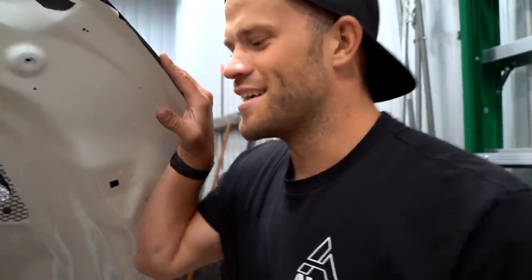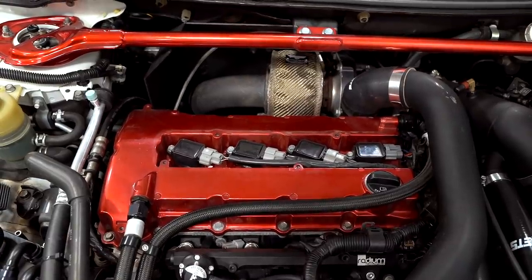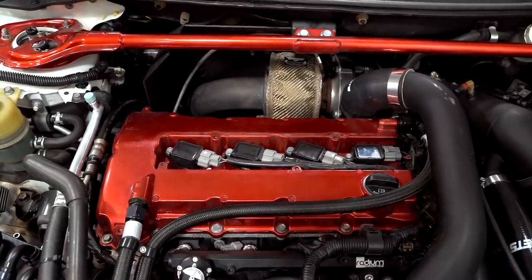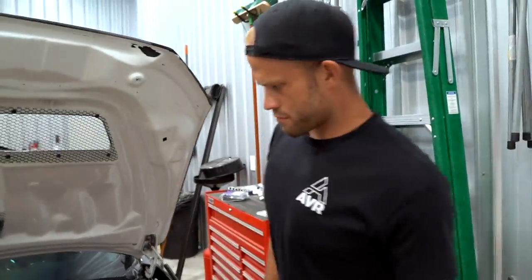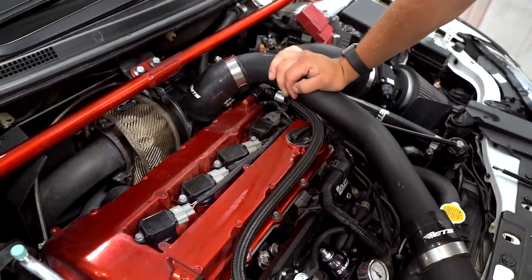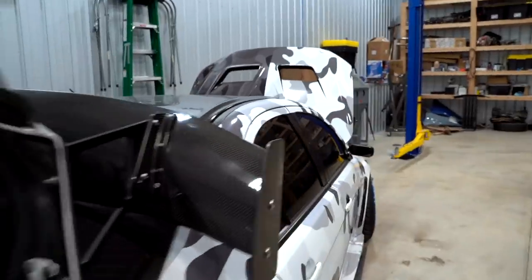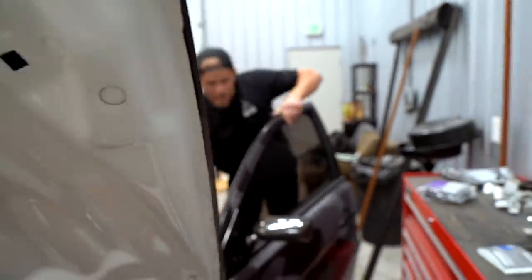We got her all buttoned up, got the coil actually bolted down and torqued to the proper spec. Here goes nothing, boys. She runs! That was way too easy. Are you going to leave the burn marks? Hell yeah, I'm leaving the burn marks.